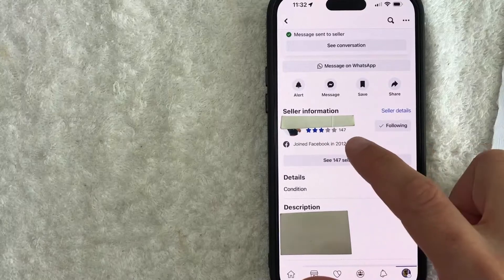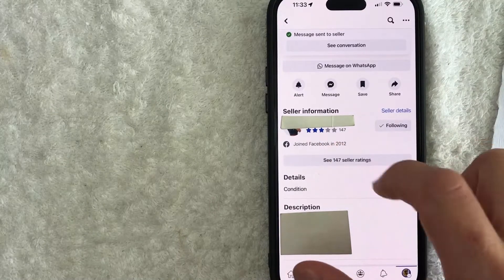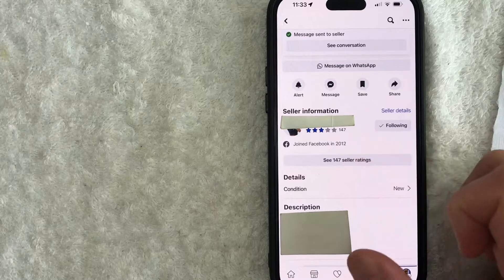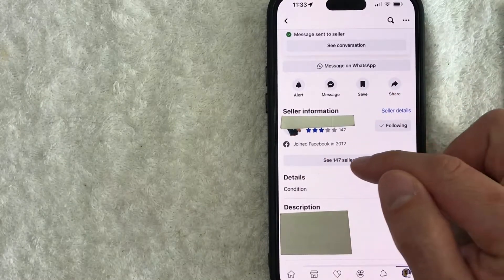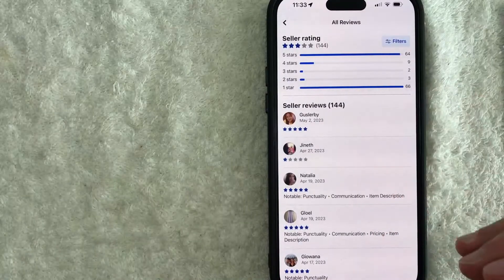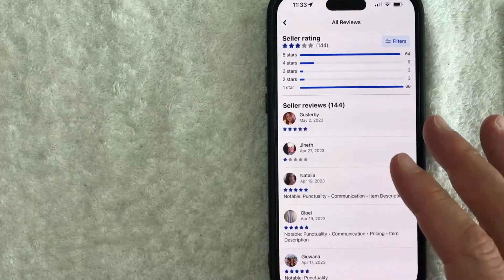Scroll down until you see this section called Seller Information. You can see this person has 147 reviews at three stars. They've also been on Facebook since 2012. And if you want to see more information about their seller rating, just click on this button here — See Seller Ratings. Once you do that, you will be able to see the full seller rating on Facebook Marketplace.